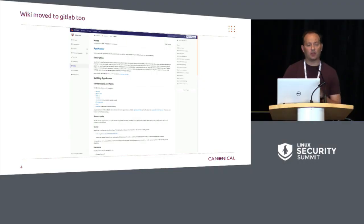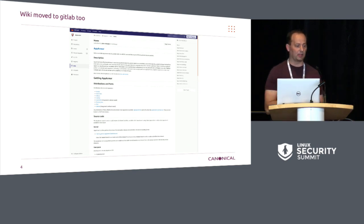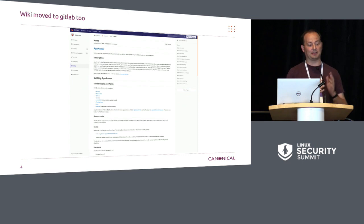We transitioned from Launchpad to GitLab. The transition from BZR to Git was a bit of a pain, but not too bad. We're still stuck on Launchpad for some of the bugs and translations, but mostly we're on GitLab now. We also transitioned from our custom MediaWiki to the GitLab wiki. That was a bit of a pain — there were a whole bunch of scripts written and conversions done to convert MediaWiki down to the GitLab markdown, and there are still several things broken from that. We're slowly working through and finding them.